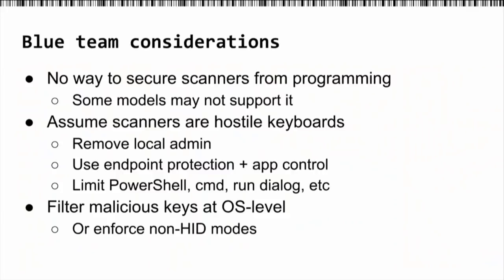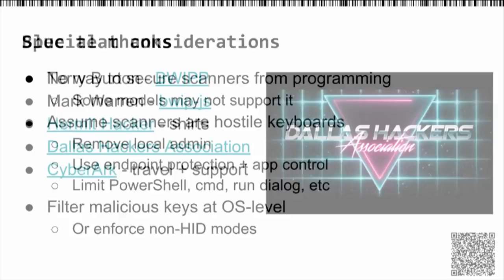For the blue team, I don't have good news. As far as I know, there's no way to secure these scanners from programming. The only benefit is that some older models may not support it — all the new ones do. So you have to assume that anything with a barcode scanner attached is going to receive hostile input. Standard mitigations: remove local admin, use endpoint protection, use app control so you can't type Windows key R and get an admin command prompt. There are good ideas about filtering malicious keys at the OS level — if a device has a scanner type, don't allow Windows keys or super keys. Or enforce non-HID modes via serial port, but enforce that at the UDev level.